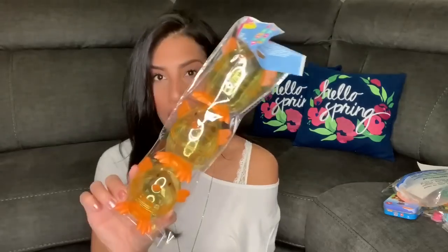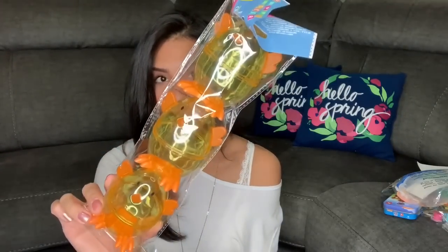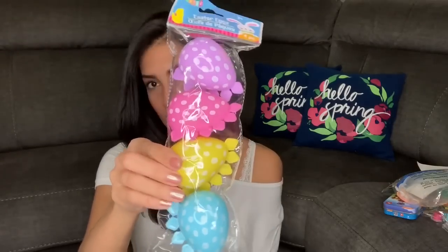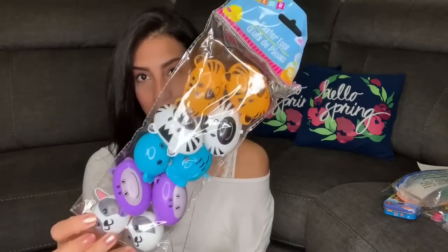The last few things are Easter eggs for the egg hunt. I bought four packs, all from Dollar Tree. There's a pack of three duck-shaped eggs, a pack of three carrot-shaped eggs, a pack of four dinosaur-print eggs with polka dots — perfect for Ryan — and finally a pack of ten safari animal eggs.